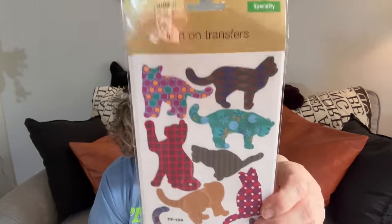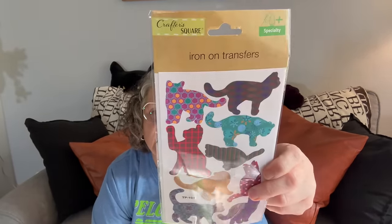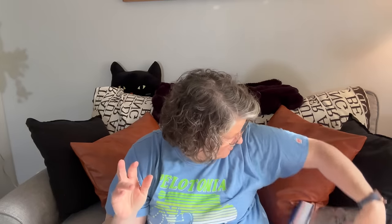I found the iron-on transfers — the cats! I love them. I can't wait to put these on something, and they are fabric transfers, which is nice. So I have the cats and the birds. I left these out so I could take them to work — I don't want to forget them tomorrow.